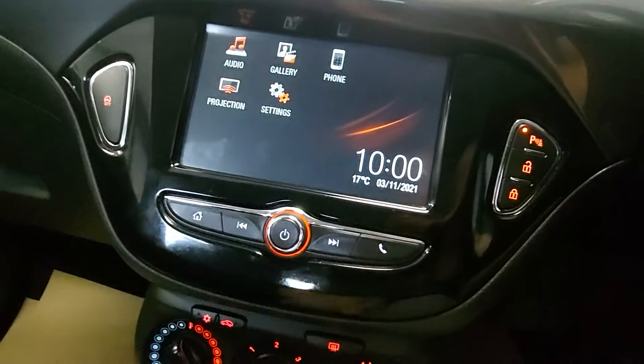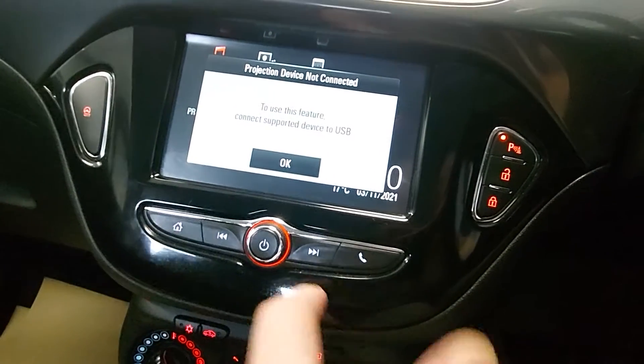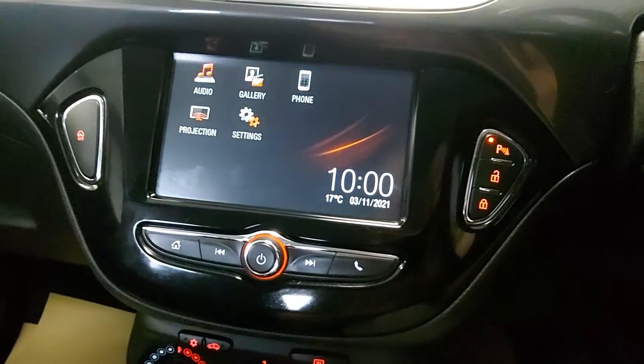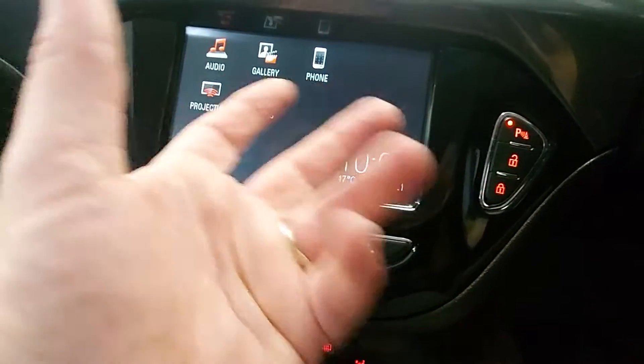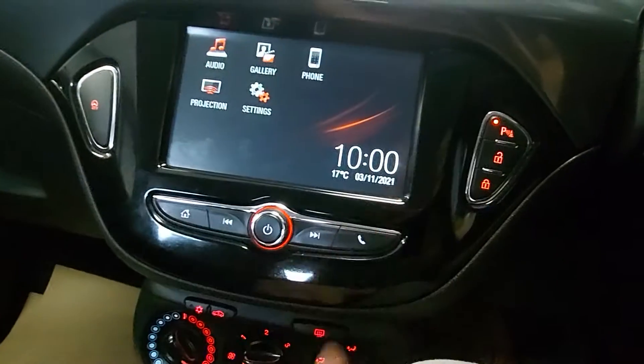It's got projection, so via USB you can project your phone onto the screen — your maps and stuff like that. Your phone settings come up here too, and you can control it all using the buttons on the steering wheel, which keeps things nice and easy.